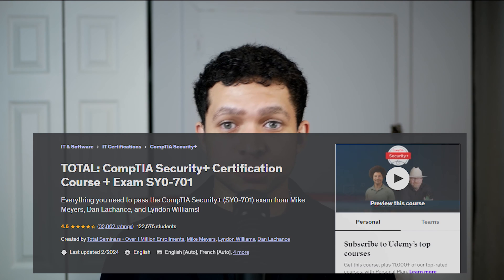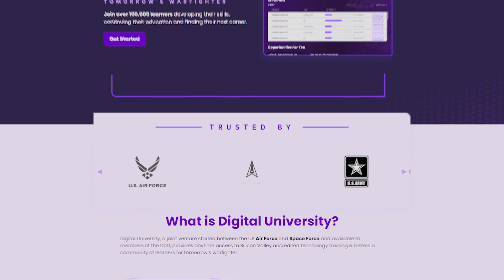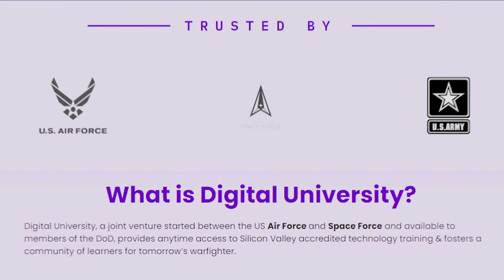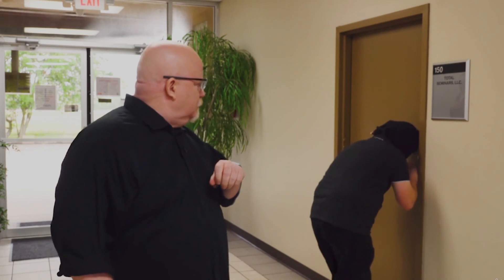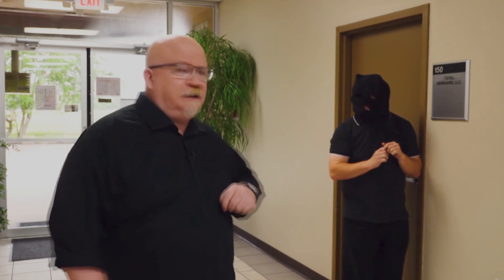Here's the first learning path, the one I used. The first thing I did was watch a video course — specifically the Mike Myers or Total Seminar Security Plus 701 course. It's not necessarily the best one, but I went through it and I'd recommend it since I passed the exam. It's on Udemy, which is a paid resource, or you can get it free through Digital University if you're active, Reserve, or National Guard military. You can also get a Udemy license through your job. The Total Seminars course is engaging — it keeps you engaged, has quizzes between every chapter, and shows real-life examples with pictures and videos.